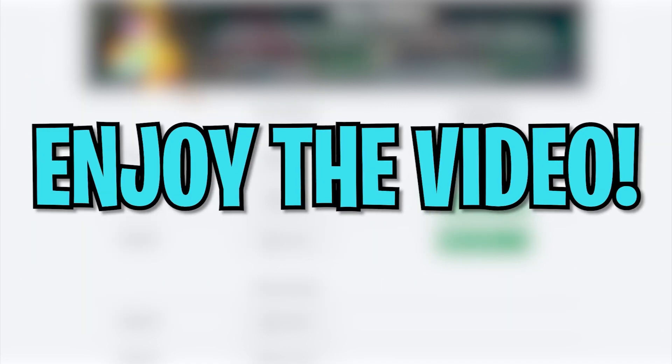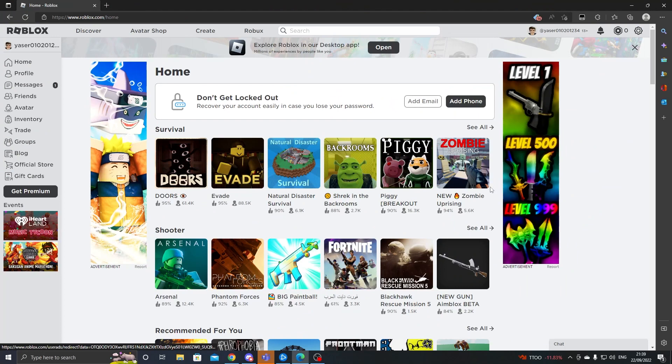Hey, what is up everybody, welcome back to another video! In today's video I'm going to be showing you guys a Roblox promo code which actually gives you guys 6,500 Robux. Trust me, you want to watch till the end because this promo code is actually insane.